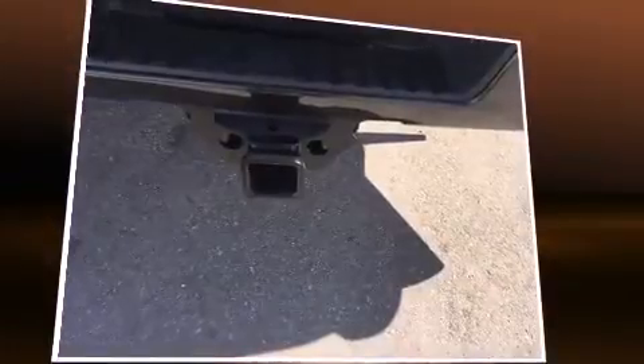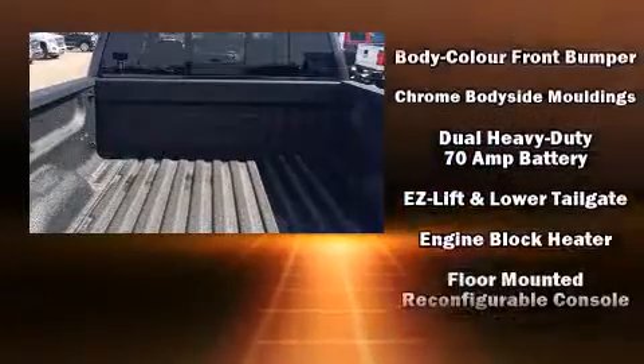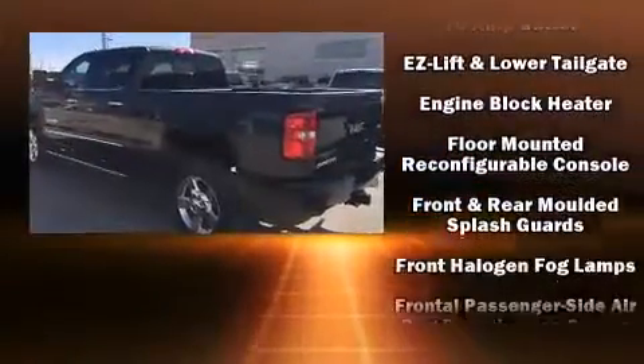Power adjustable pedals allow the driver to optimize his or her driving position, enhancing visibility, comfort, and safety. With high-intensity discharge headlights illuminating your path, you'll always appreciate maximum visibility.